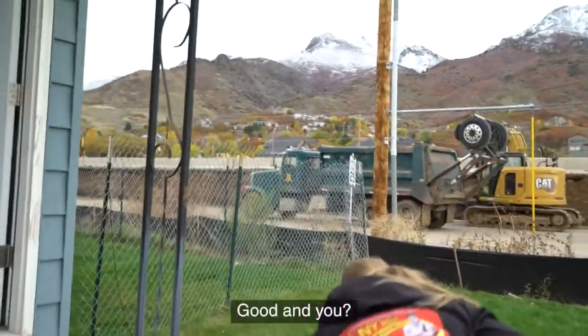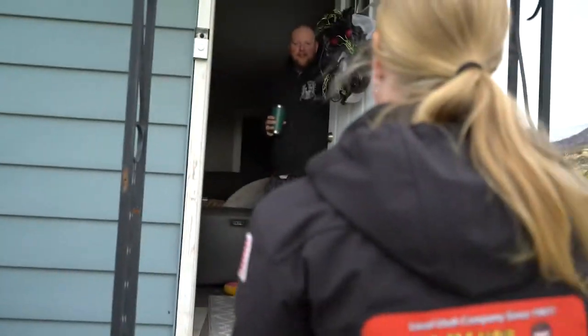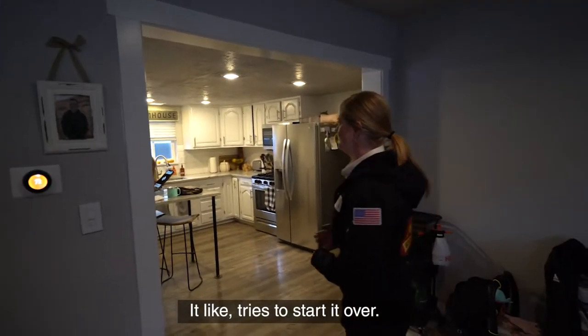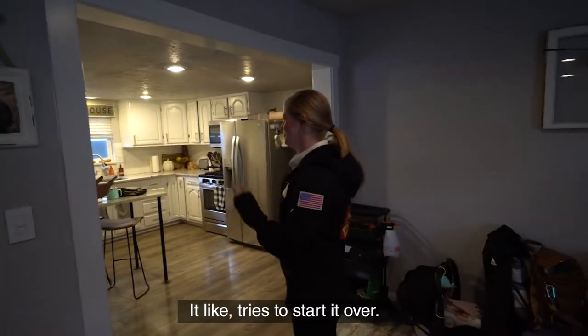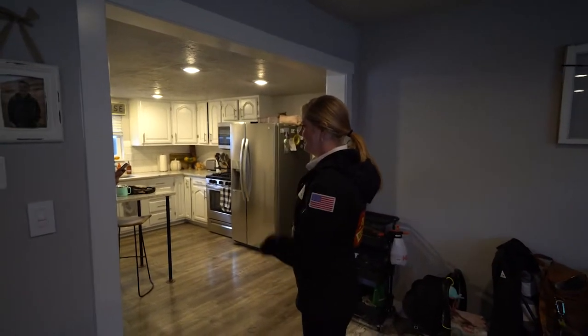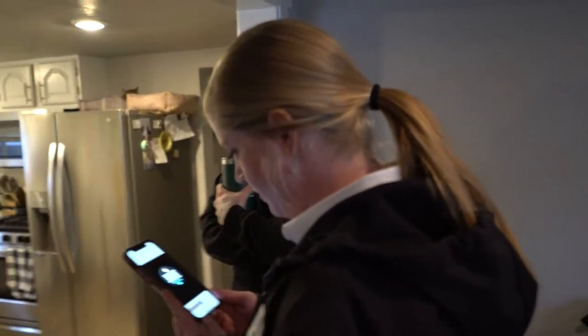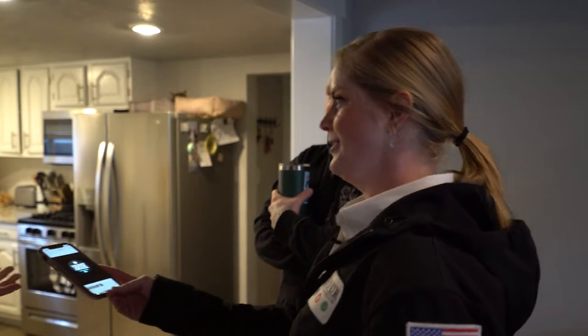Hi, how are you? Good, I'm Carly. Are you Ben? Nice. It's just coming on and off, on and off. Your thermostat notices that your furnace shuts down after about 15 minutes of heating. Thanks for taking pictures — that's really helpful. We'll check it out.